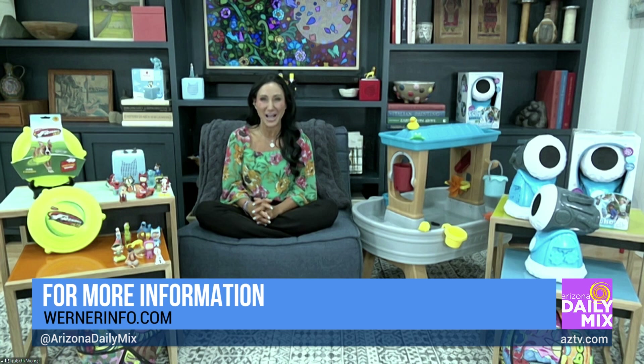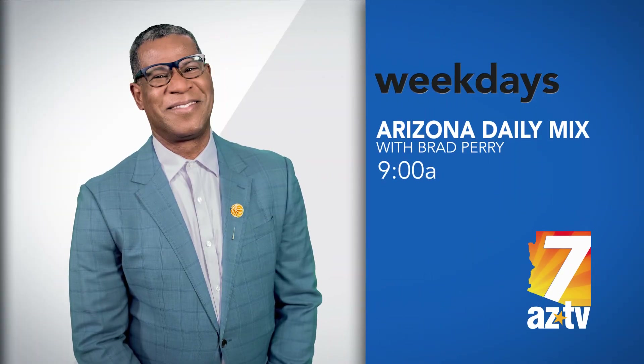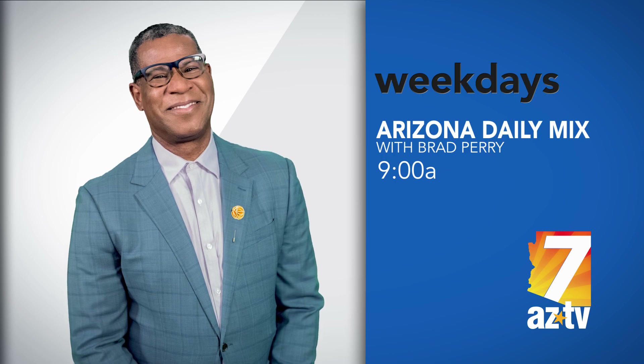I'm going to have to grab two of those — I love it. Elizabeth, where can we find all the information about what we talked about? You can go to our website, which is wernerinfo.com. Elizabeth, thank you for joining us and getting us ready for summer fun, indoors and outdoors. Thank you so much, Brad — thanks for having me.